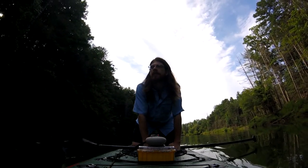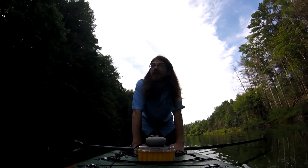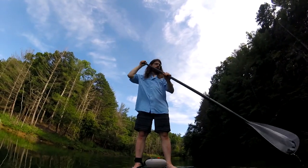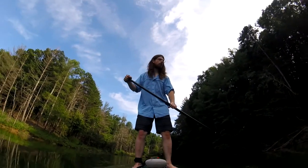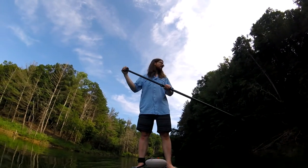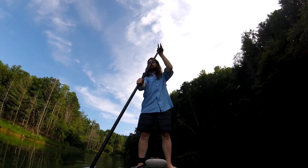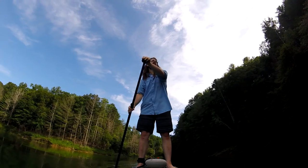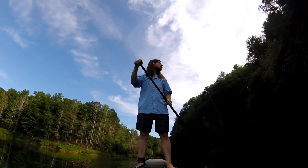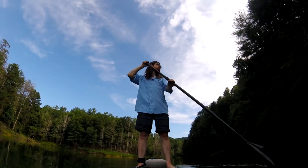I wish I had my camera with me. I didn't really trust it outside of a dry bag, considering this is my first time out on a board. I was looking behind me and leaned too much — I have the leash on so it doesn't matter.